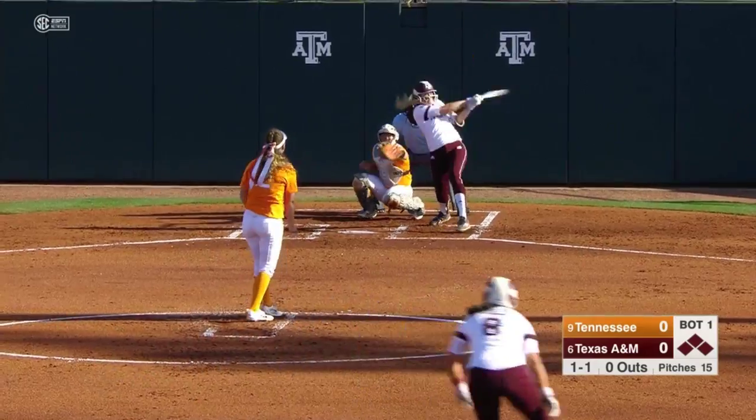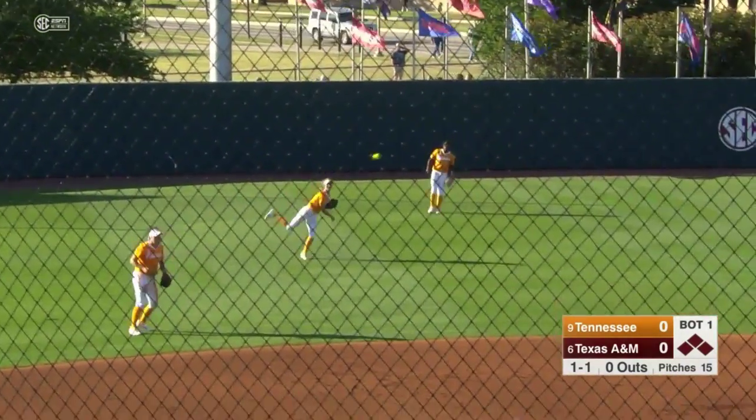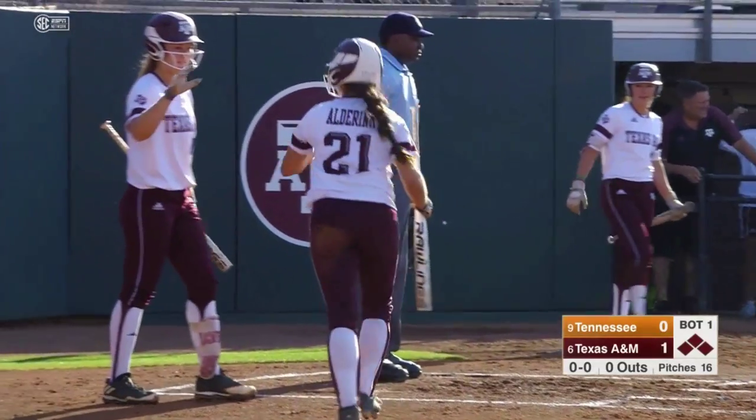Early lead. Jam shot, base hit into left center field. It's going to score one. And the runner held up at third base. Samantha Schau driving in the run. The Aggies lead it one to nothing.